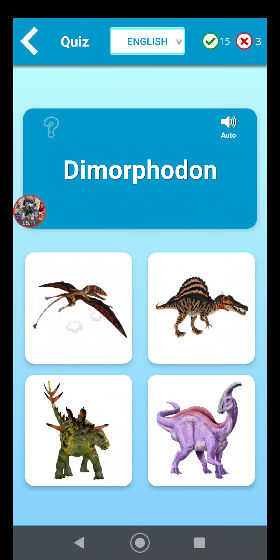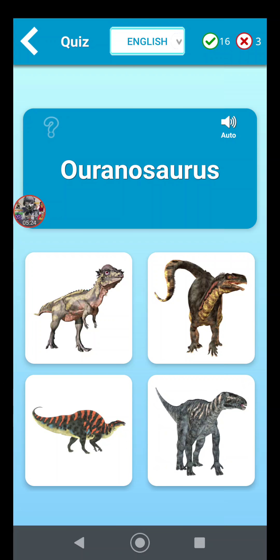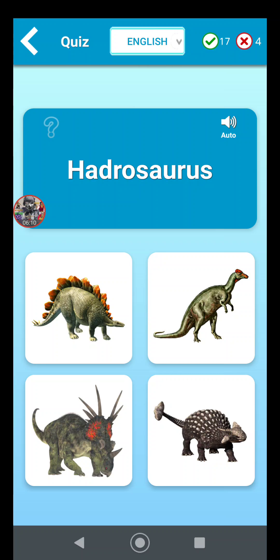Dimorphodon is a flying dinosaur, so by deductive reasoning it's going to be the one in the top left corner. Oranosaurus — this one's going to be tough. I know the one in the top left corner is Pachycephalosaurus, the hammerhead dinosaur you can see in The Lost World: Jurassic Park. I'm going with the guy on the left.